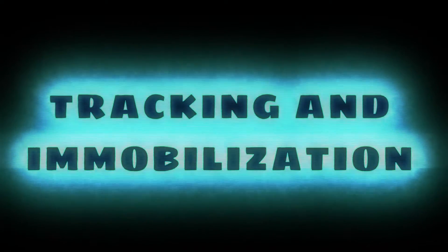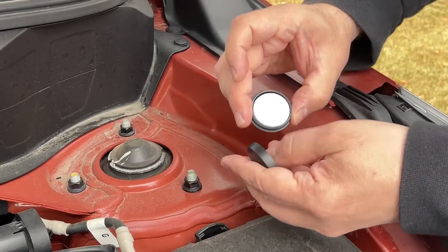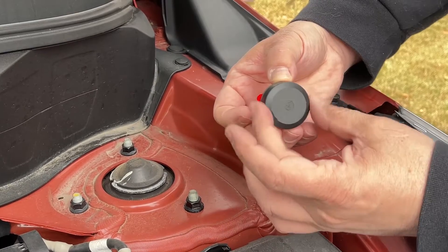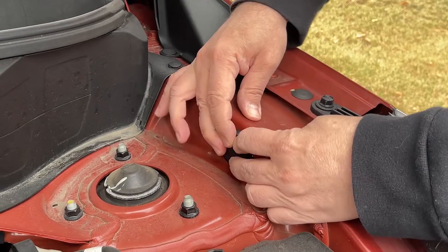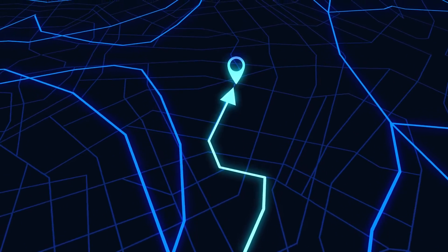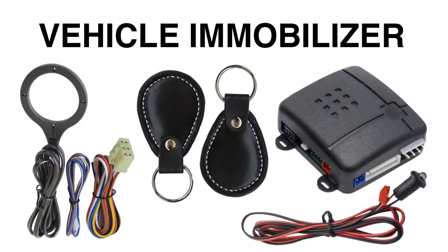Tracking and Immobilization. Investing in a personal tracking device or immobilizer that operates independent of the original equipment system can greatly assist law enforcement in the recovery of your vehicle. An immobilizer is a device fitted to a car that stops it from moving so that it cannot be stolen.